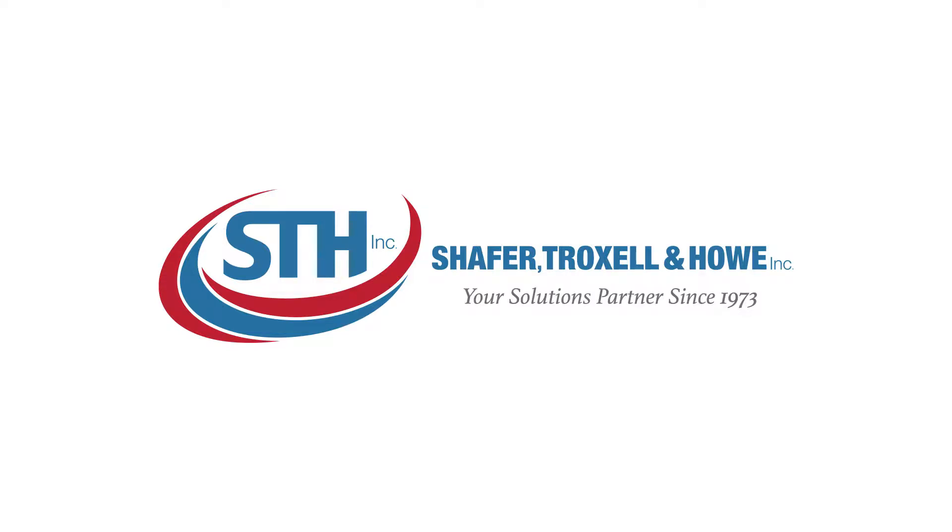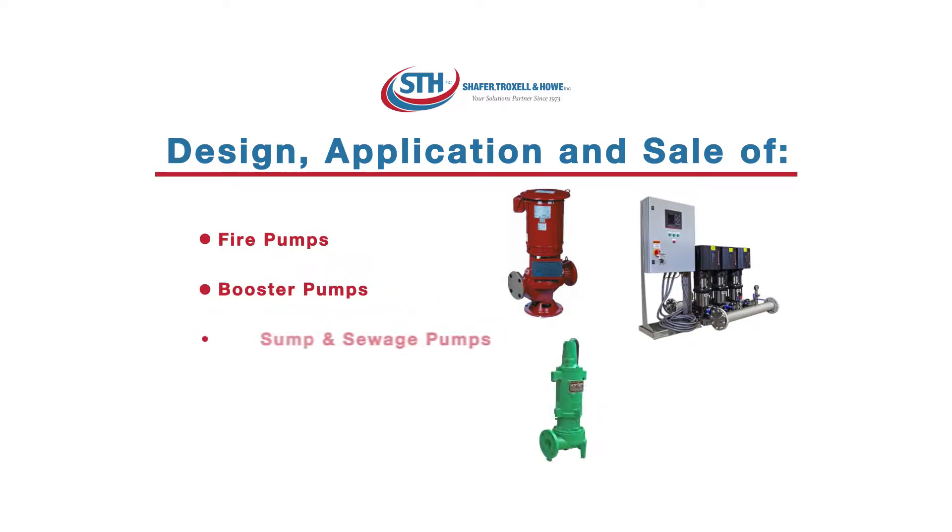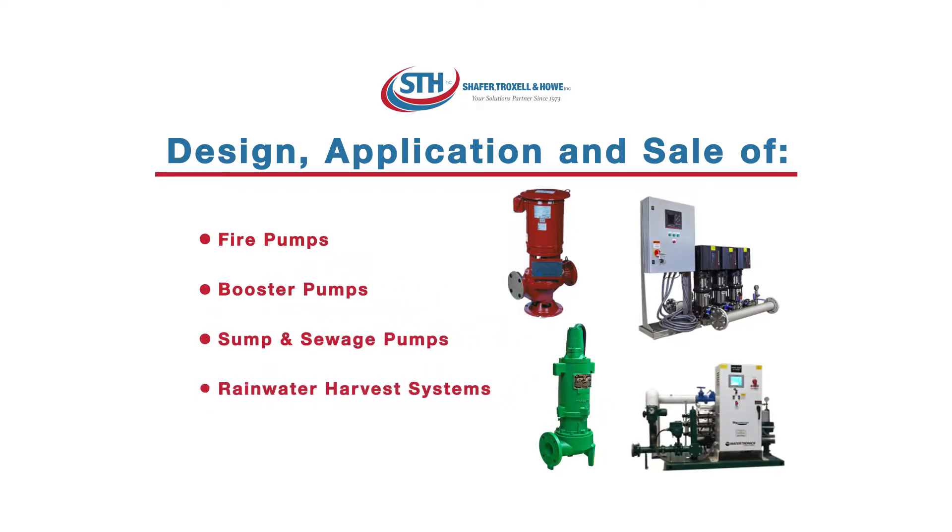STH's new project and design team specializes in the design, application, and sale of pre-engineered and packaged commercial and municipal fire pumps, booster pumps, sump sewage pumps, and rainwater harvest systems.